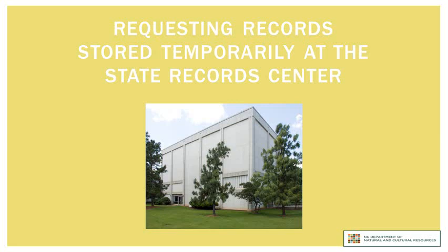Since the 1950s, the State Archives of North Carolina has been operating a records center to assist state agencies with the storage of records that have a temporary retention requirement. We have produced a separate tutorial with instructions on how to box records that need to transfer to the State Records Center. This brief tutorial will explain how to request access to records that an agency has stored at the State Records Center. We also have separate training on how to request materials that are in the custody of the State Archives.